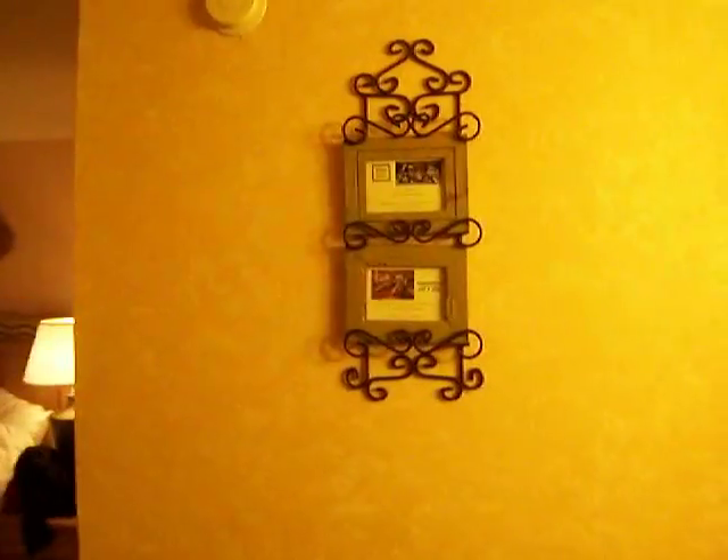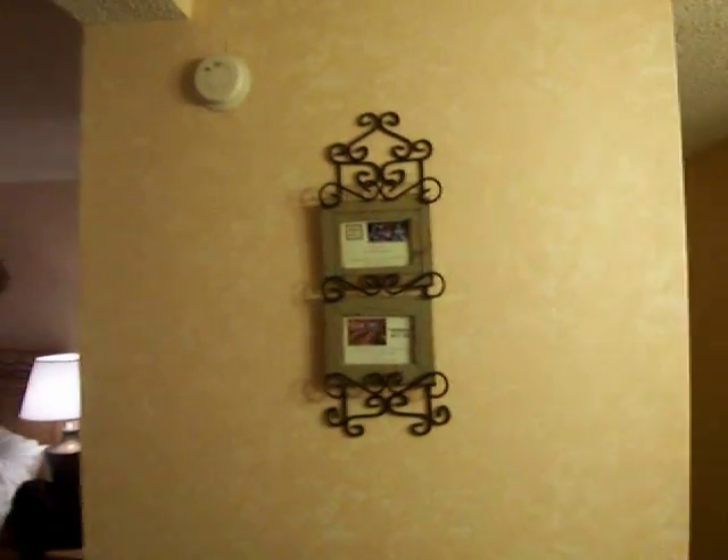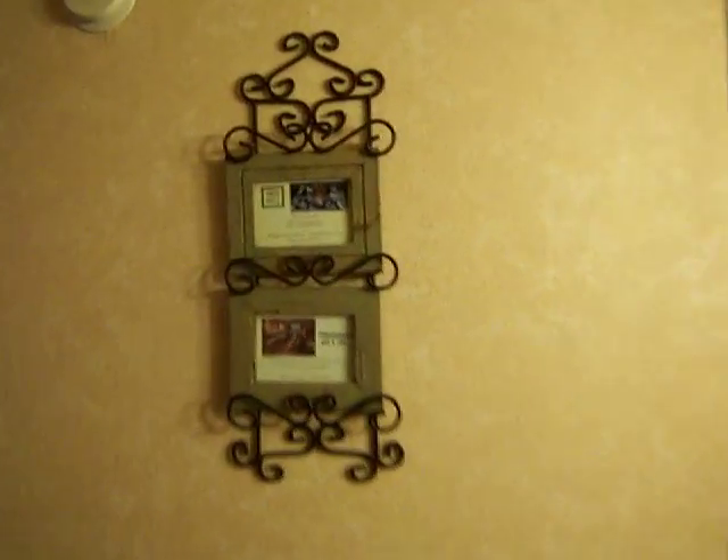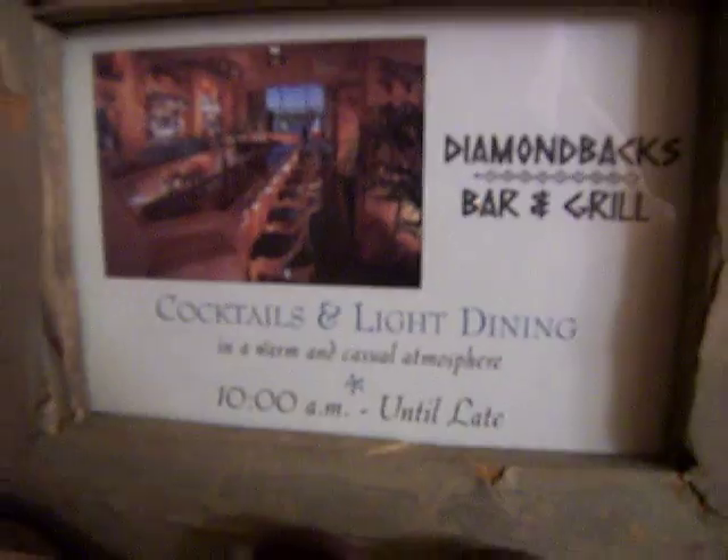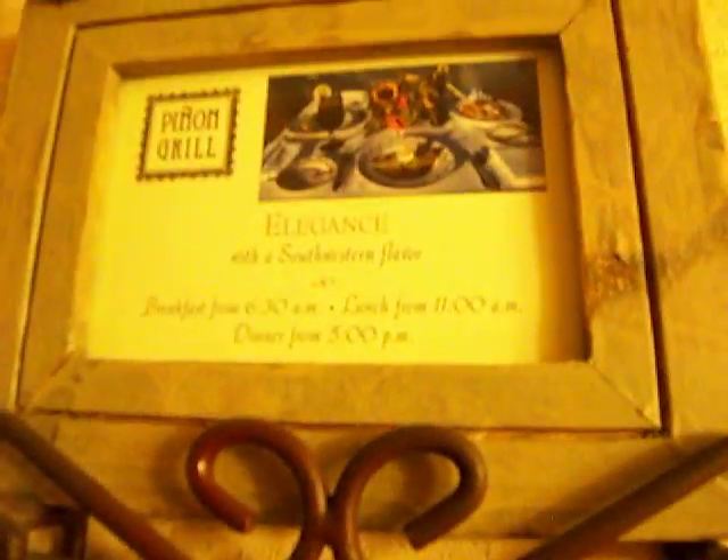As you turn around you are now looking at what looks like a picture frame holder, but is cleverly designed to be advertisements for the hotel's cocktail lounge and restaurant.